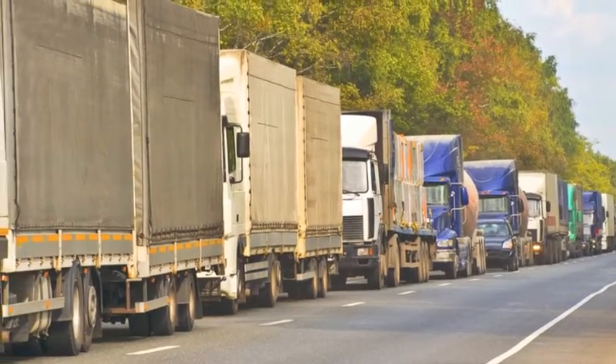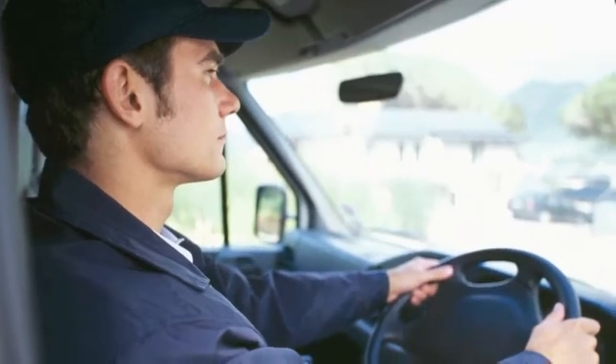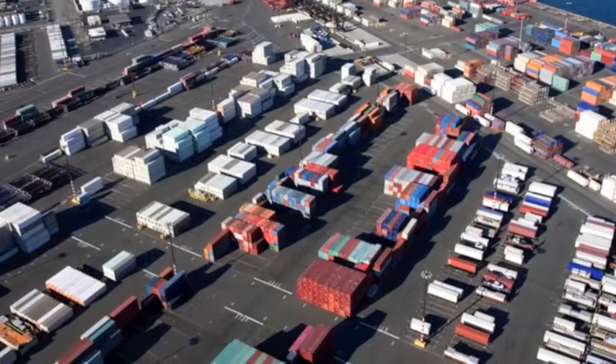Congestion, pollution, wasted fuel, and inefficient operations, frustrated drivers, and poor relations with neighboring communities. All of these are common problems at busy ports or industrial complexes.